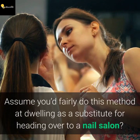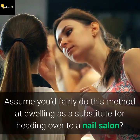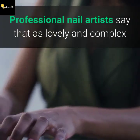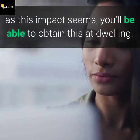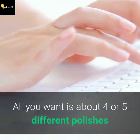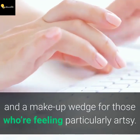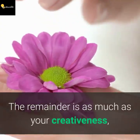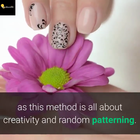Think you'd rather try this technique at home instead of heading over to a nail salon? Well, you're in luck. Professional nail artists say that as lovely and complex as this effect looks, you can achieve it at home. All you need is about four or five different polishes and a makeup wedge if you're feeling particularly artsy. The rest is up to your imagination, as this technique is all about creativity and random patterning.